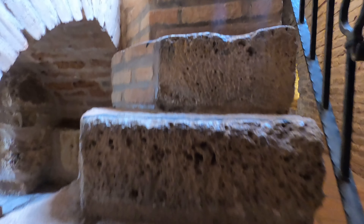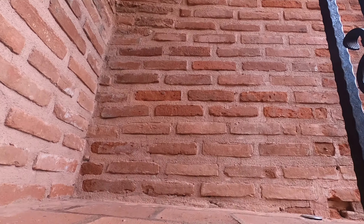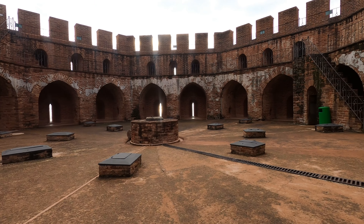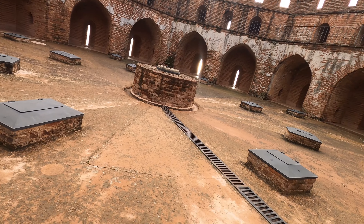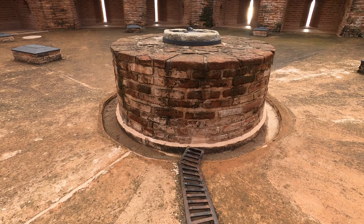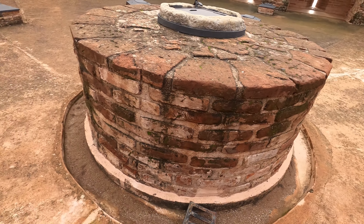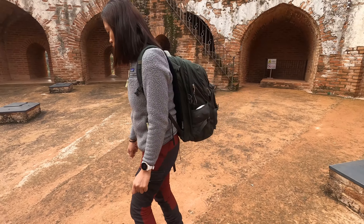It goes like this all the way around — like a courtyard. It's worth noticing that the roof here is constructed in a way so that the water collects in this cistern. And in this castle there are 400 cisterns, so they are collecting water every time it rains. There is plenty of water here to withstand a lengthy siege.